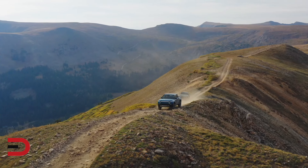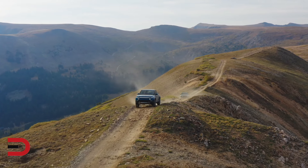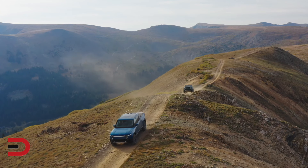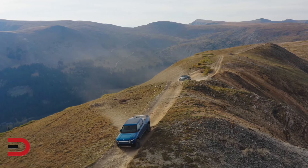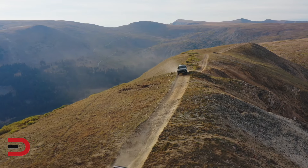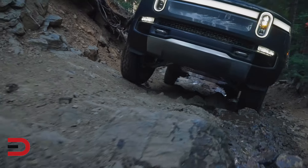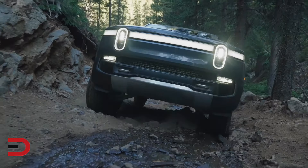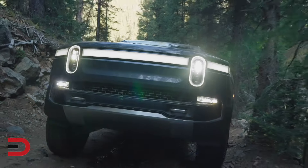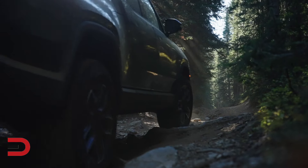The Rivian R1T has a reliability score of 22 out of 100, and may not offer the worry-free ownership experience you were hoping for in an electric vehicle. Despite its groundbreaking design and impressive off-road capabilities, this all-electric pickup has faced criticism for early production quality control issues — from software glitches to charging infrastructure concerns. Exercise caution and closely watch the progress in addressing these problems before making a purchase decision.